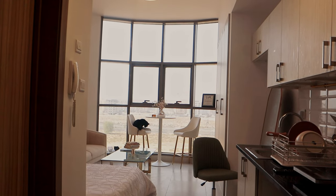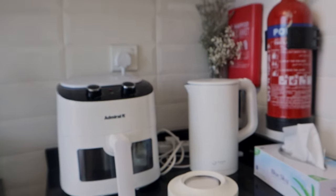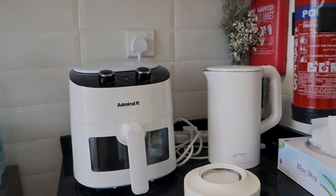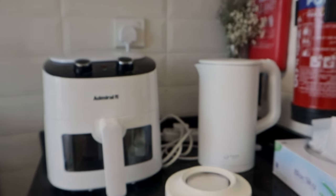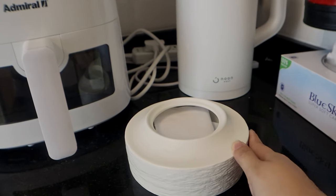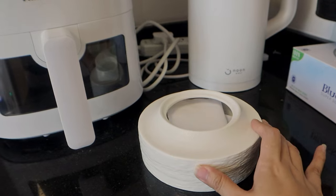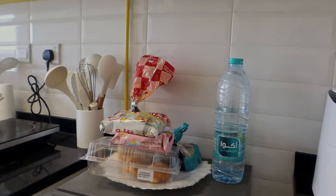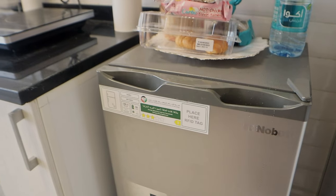So when you first walk into my tiny space, you are greeted with the kitchen. Over here are a few appliances that I've collected — an air fryer and a kettle, and I also found this from Dragon Mart. It's supposed to be a place where you put all your little knickknacks, like your keys, but I use it for receipts. And then over here are a bunch of snacks, pastry, quick food.